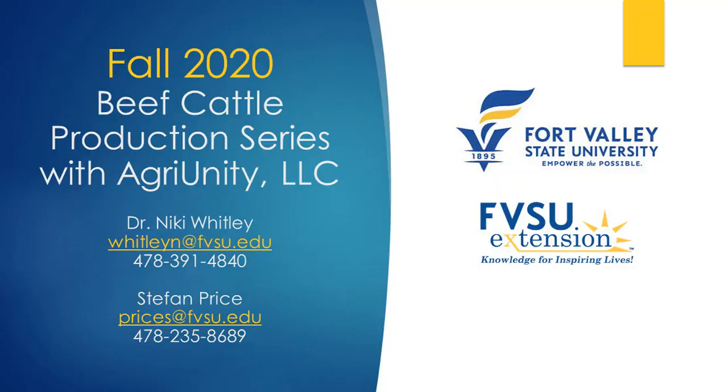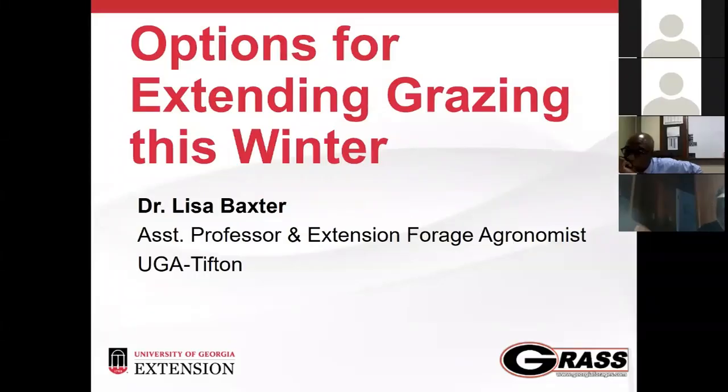This video presentation on winter grazing by Dr. Lisa Black at University of Georgia is part of a six-part series on beef cattle production organized by Fort Valley State University — Dr. Nikki Whitley and Stefan Price along with AgriUnity LLC, Mr. Handy Kennedy. Dr. Baxter is our forage specialist for University of Georgia located in Tifton, and she's going to be presenting about winter grazing.